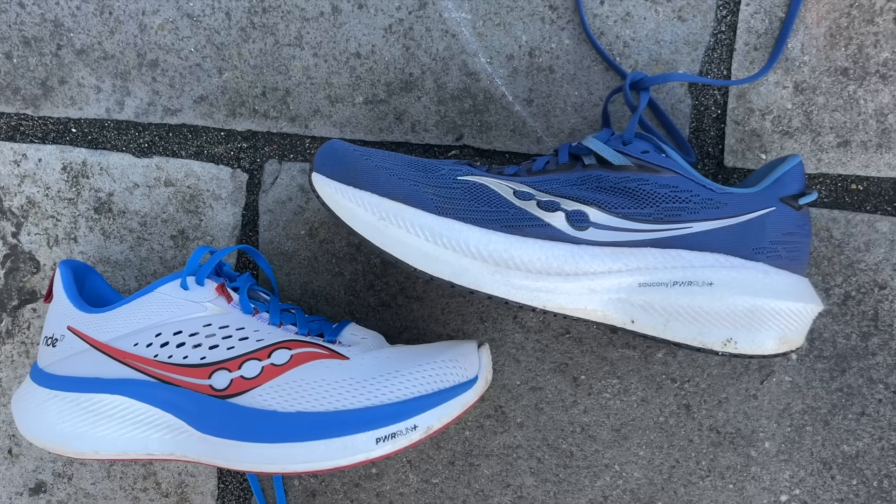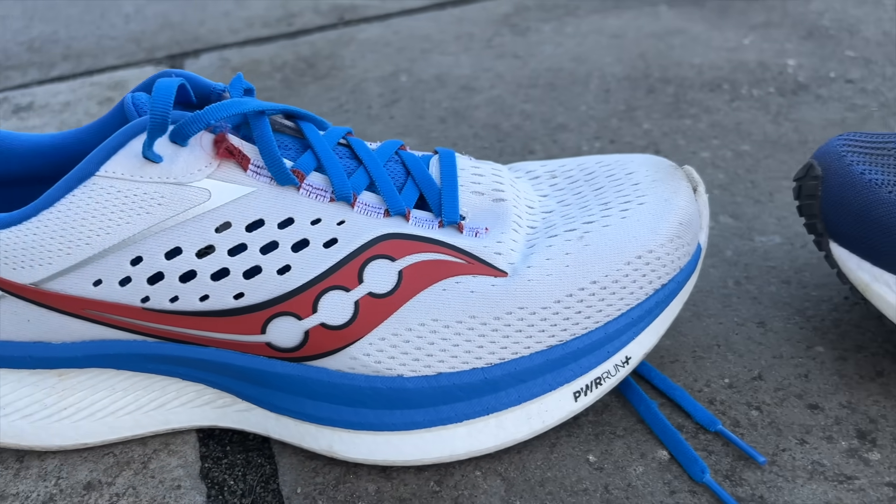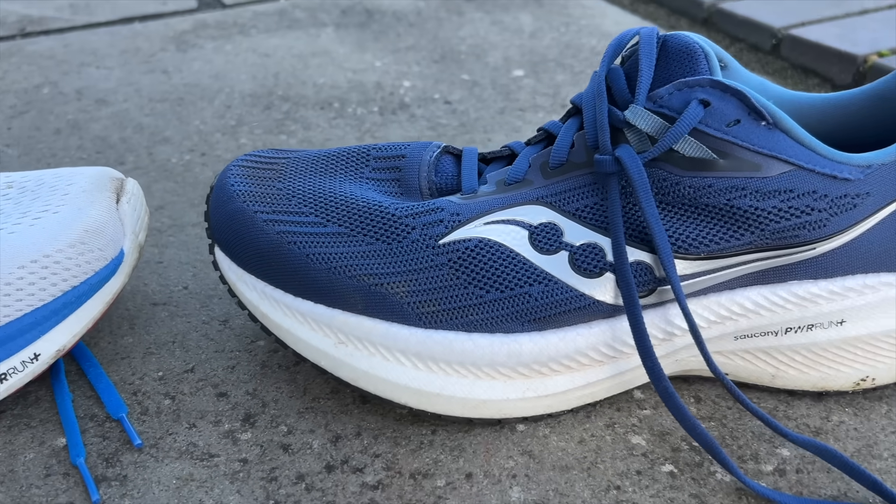The Ride 17 has an 8mm drop whereas the Triumph has a 10mm drop, with stack heights of 37mm at the heel and 27mm at the forefoot in the Triumph, and 35mm and 27mm in the Ride.